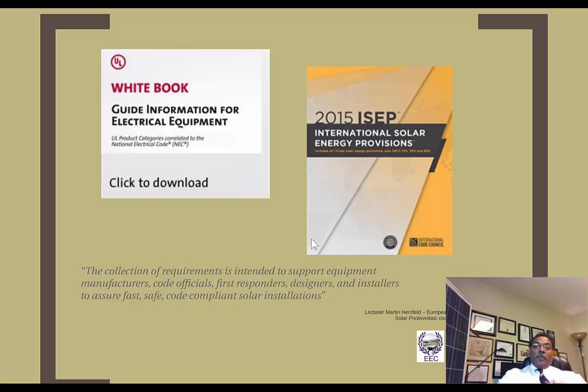In addition, there is a code correlation database available at the UL website that allows code officials to find resolution between the code, manufacturer's instructions, and other electrical equipment. I also want to draw your attention to the 2015 International Solar Energy Provisions — a document from the International Code Council combining the International Building Code, International Fire Code, and International Residential Code, specifically addressing provisions for photovoltaics. I encourage you to pick up a copy of that document as well.